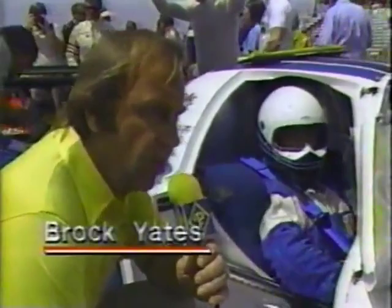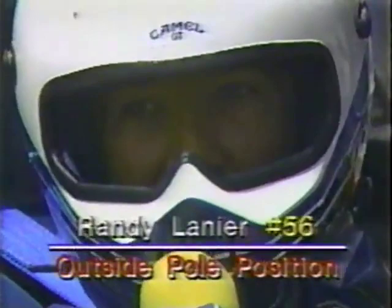On the outside of the front row is the Randy Lanier-Bill Whittington car. Randy, you've got a fast car right beside you — are you going to try to take the lead early or hang back? We're going to stay back, play it by ear for about the first hour, see what falls out, and then go ahead and run a little bit harder.